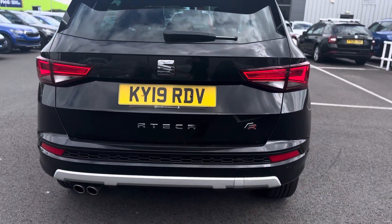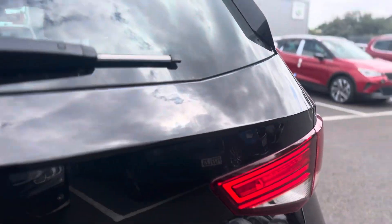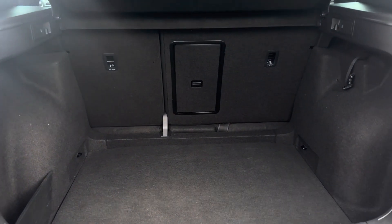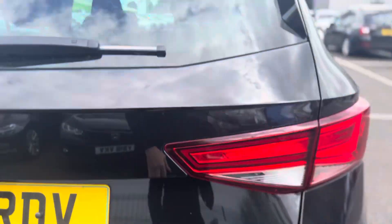It also has rear sensors, a nice spacious boot space with a 60-40 split, and fold-down points to the rear seats.